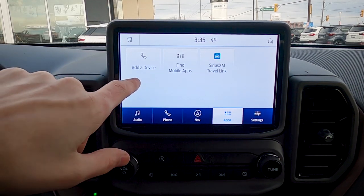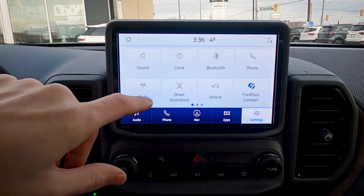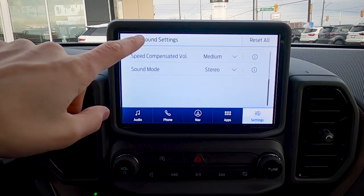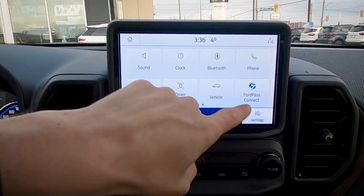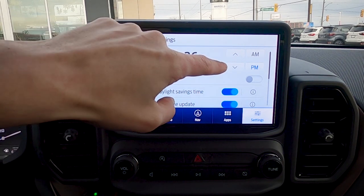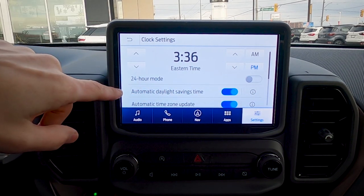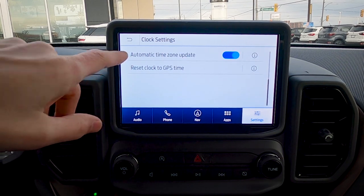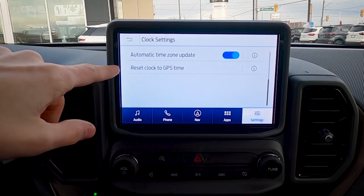The app screen lets you add devices, find mobile apps, and access SiriusXM travel apps directly on the center screen. In basic settings, you can adjust sound with treble, mid-range, bass, and balance controls. Clock settings are accessible via Settings or by pressing the clock display, where you can set hours, minutes, AM/PM, 12-hour or military time, automatic daylight saving time, and auto time zone update based on GPS location.